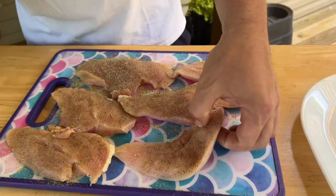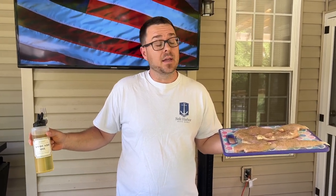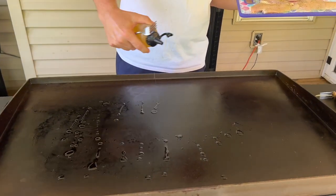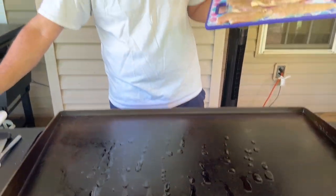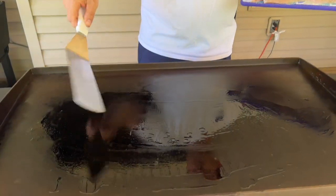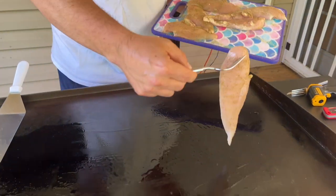Season both sides of the chicken. Just a little bit of avocado oil. By now you can probably imagine what temperature I have my griddle set on — low. We're just looking for a nice even temperature, and while that's cooking we're going to chop up our vegetables for the sauce.